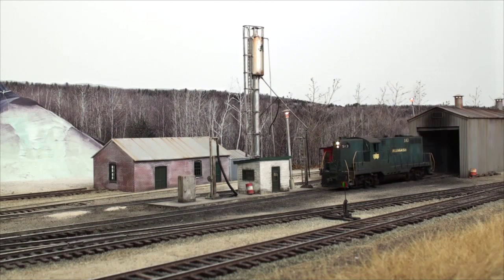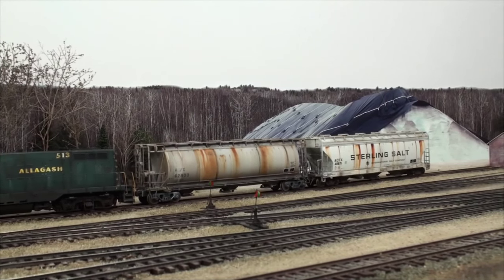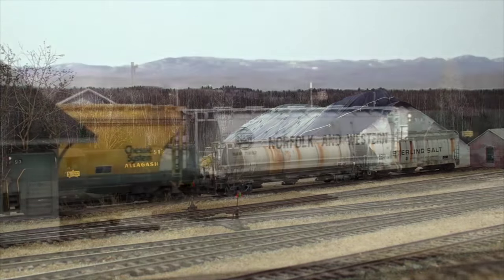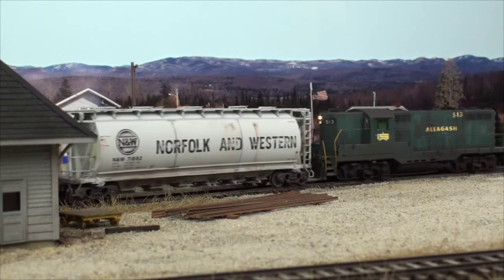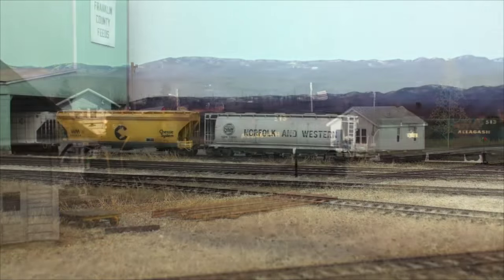In Volume 1, we'll spend a day trackside at New Sharon with the New Sharon Switcher. Powered by one of the railroad's original GP9s, the New Sharon Switcher spends most of its day working the New Sharon Yard and switching local customers, like Franklin County Feeds.